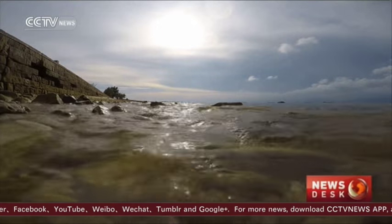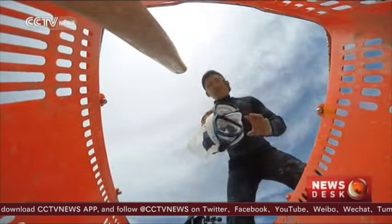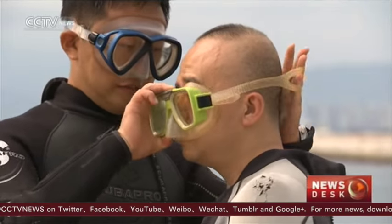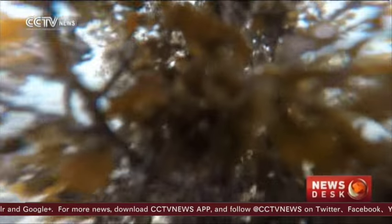We got a chance to follow Zhang Yuang's team on a transplanting operation. Everything must be done by hand, underwater. They say the loss of new corals will not only put the existing reefs under threat, but also threaten the existence of the reefs themselves in the long run.